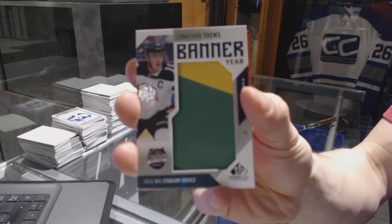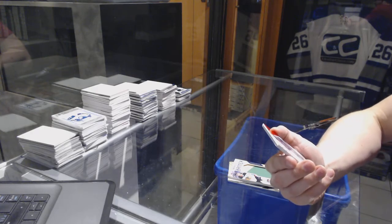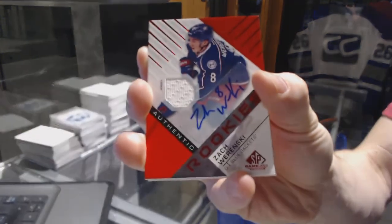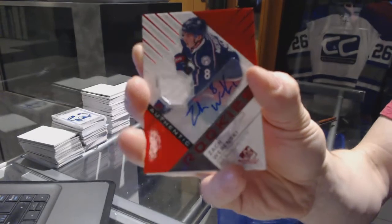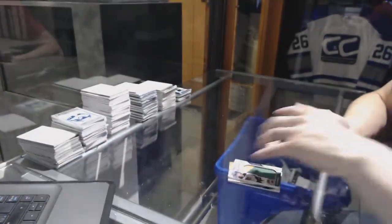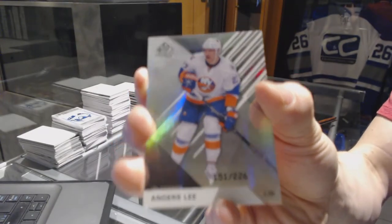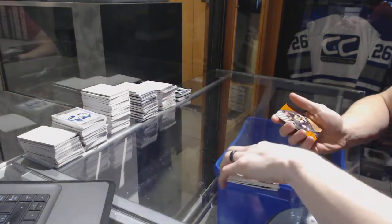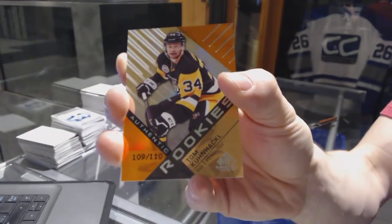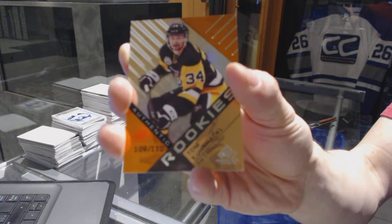We've got a rookie jersey and autograph for the Columbus Blue Jackets — Zach Werenski. A rainbow number to $226 for the New York Islanders — Anders Lee. And a rookie orange rainbow number to $1.10 for the Pittsburgh Penguins — Tom Kunakal.